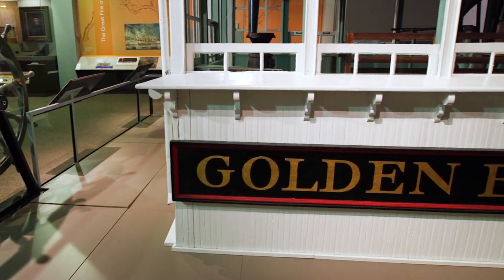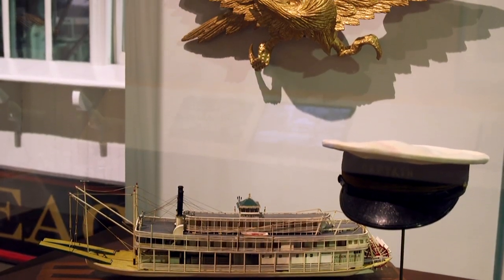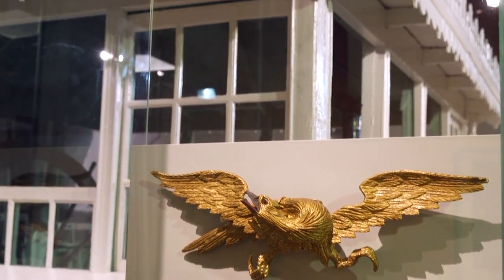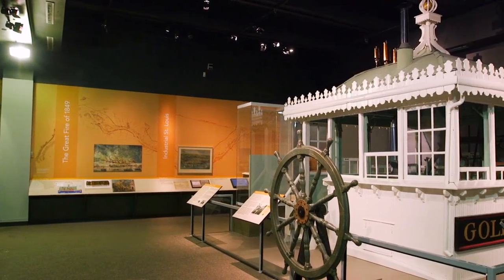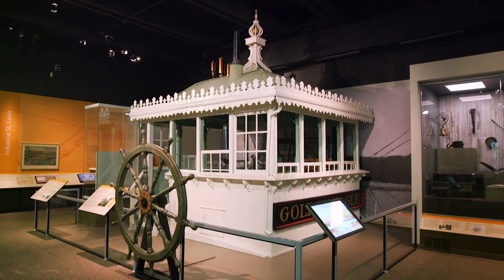The Golden Eagle was originally built for the packet trade down to New Orleans and Natchez, and was acquired in 1918 by a St. Louis company called the Eagle Packet Company. They rechristened it the Golden Eagle and used that boat until it was sunk in 1947. The pilot house remained dry, was salvaged, and we eventually got it into our collection. That's a big artifact — the largest one in this exhibit. It's about 13 feet square and about 17 feet high. The Golden Eagle Pilot House is one of the largest objects in the Missouri Historical Society's collection.